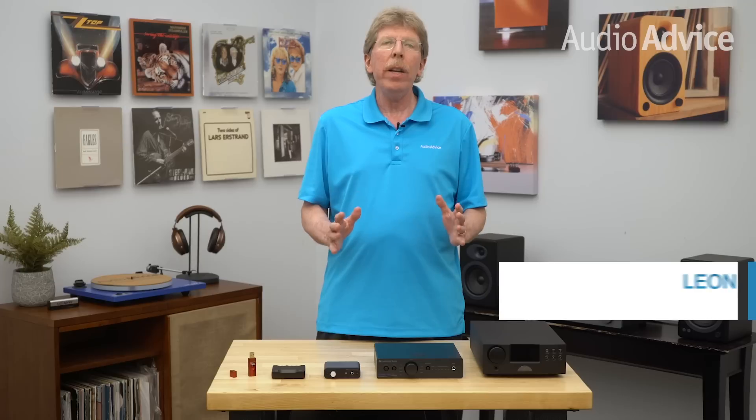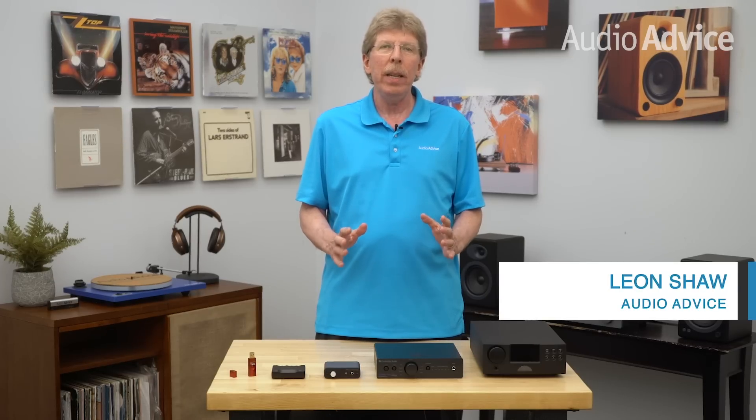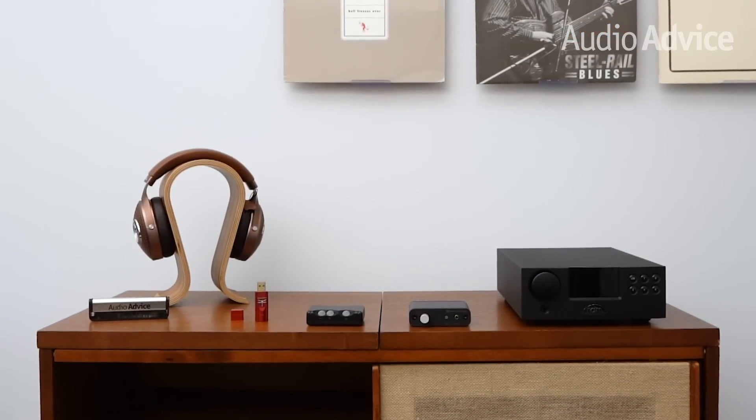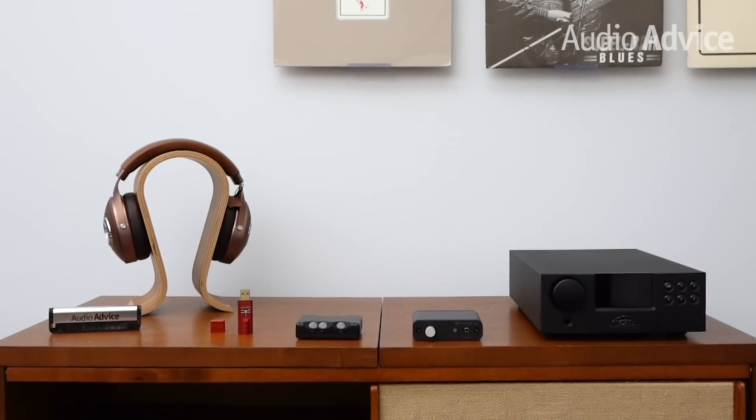Did you ever wonder what's going on inside your audio equipment or how audio data on a CD, MP3, or WAV file stops being data and becomes sound? In today's video we'll cover how that magic is in large part thanks to the digital to analog converter, better known as the DAC. Let's take a closer look at how DACs work and find out why investing in a high-quality one can help you achieve amazing sound.